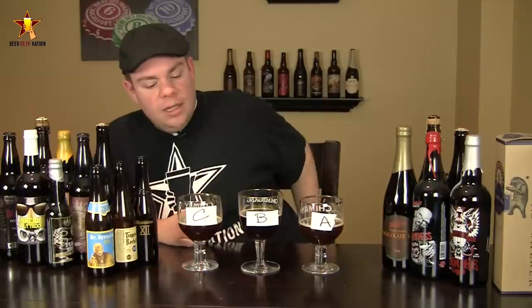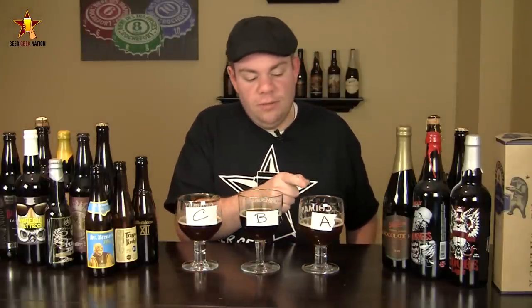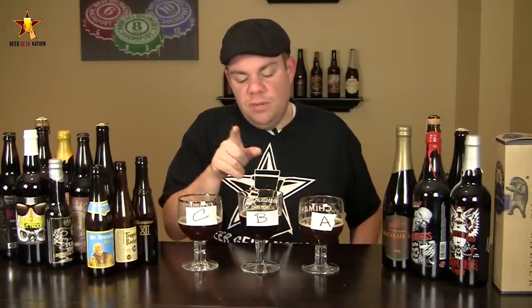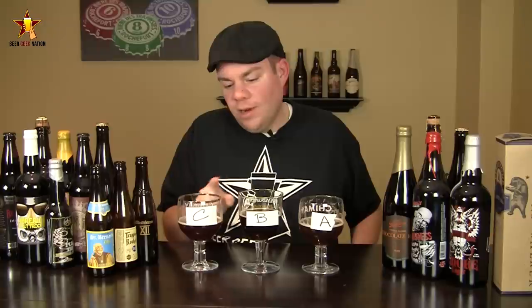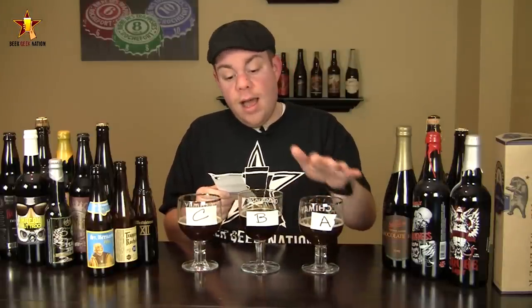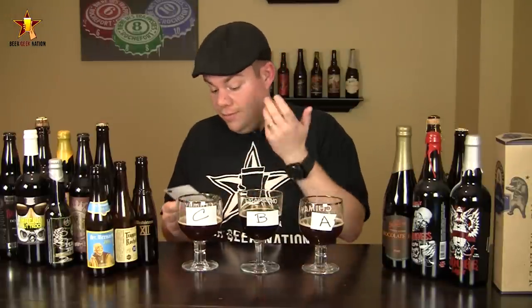Let me get the answers out. I think A is definitely St. Bernardus 12, but I'm not sure about C and B. If I had to guess: A is St. Bernardus, B is probably Rochefort 10, and C is probably Westy 12 — based on having had Westy 12 a couple of times and it tasting different each time. All right — A, yep, A is St. Bernardus 12. B is Westy 12 — I wouldn't have guessed that. And C is Rochefort 10.